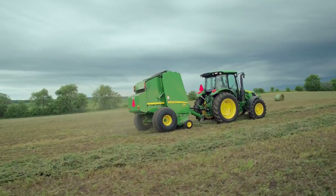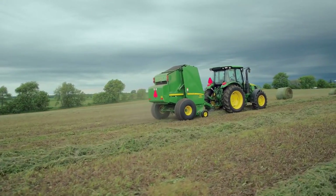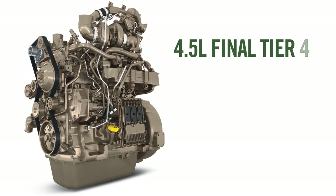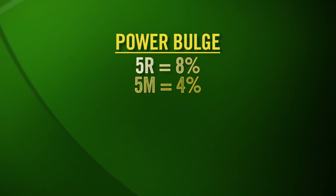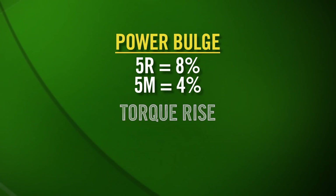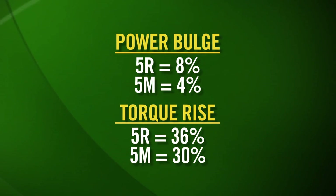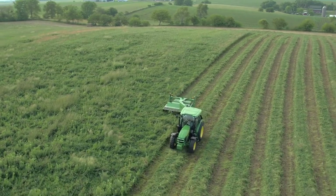These tractors wouldn't be John Deere without some extra power to make those work days more productive. The final Tier 4 engines in these 5R tractors deliver a bigger power bulge and more torque rise than the current 5M. The 5R engines deliver an 8% power bulge — that's 4% better than the 5M — and the torque rise is 36%, which is 6% better than the 5M.